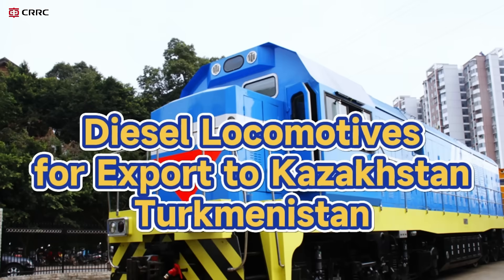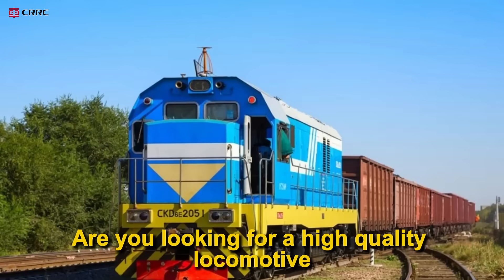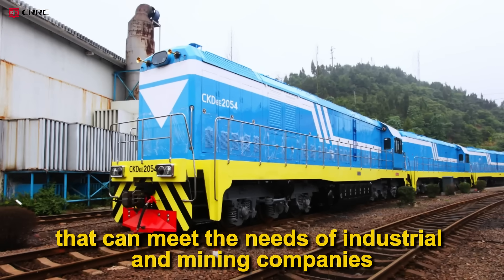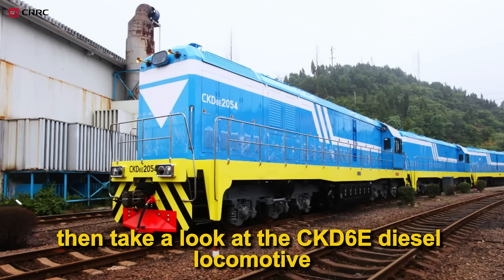Diesel locomotives for export to Kazakhstan, Turkmenistan. Are you looking for a high-quality locomotive that can meet the needs of industrial and mining companies? Then take a look at this CKD-6E diesel locomotive.